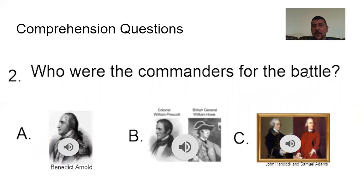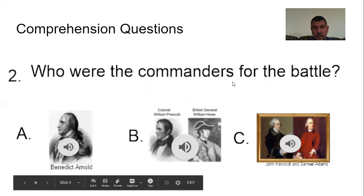Number two: Who were the commanders for the battle? A, Benedict Arnold; B, Colonel William Prescott and General William Howe; or C, John Hancock and Samuel Adams? The two commanders for the battle were William Prescott and William Howe. Ding ding ding — we have a winner.